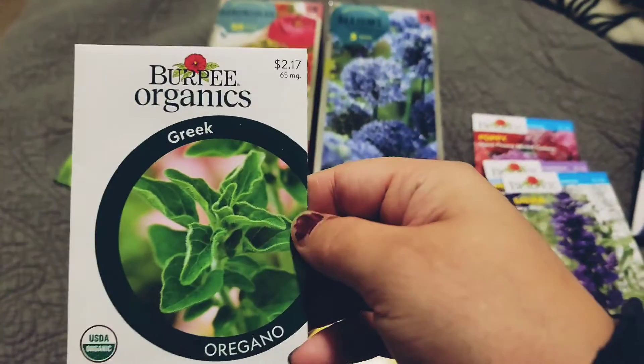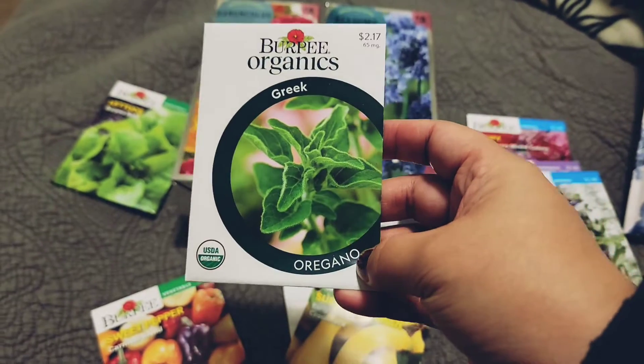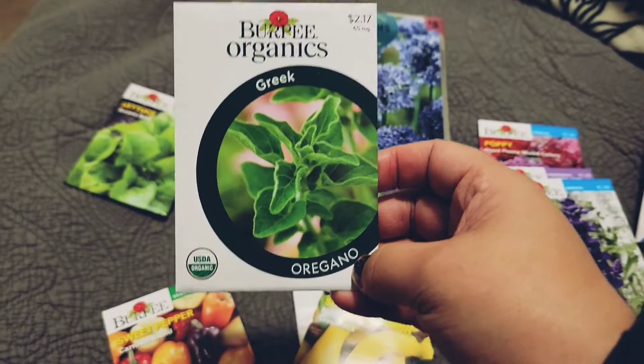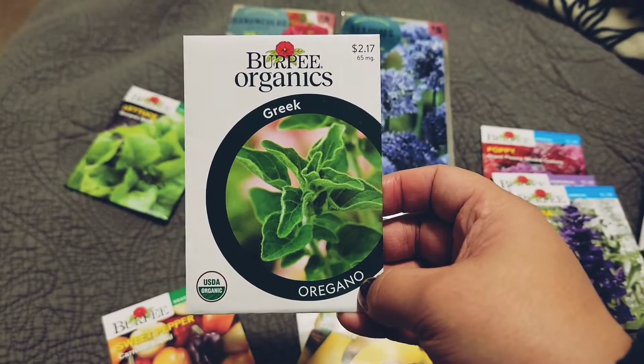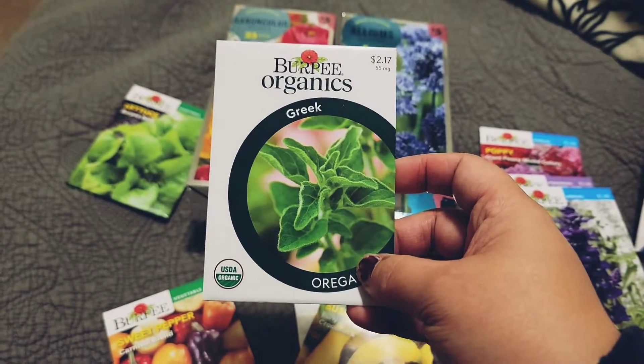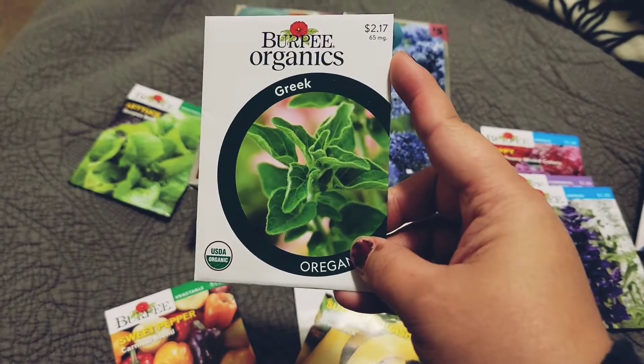I'm excited about this — I have no oregano and I do cook a lot with oregano. The three fresh herbs I like to keep are thyme, basil, and now oregano. I paid $2.17 as the packet says.